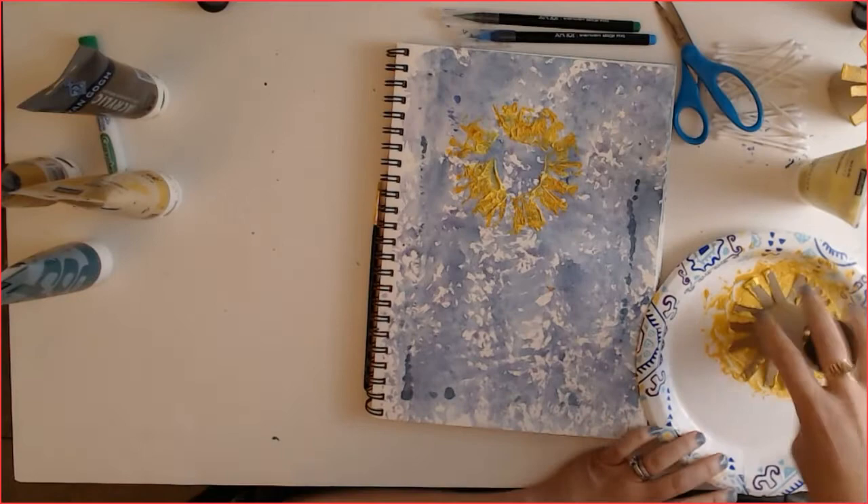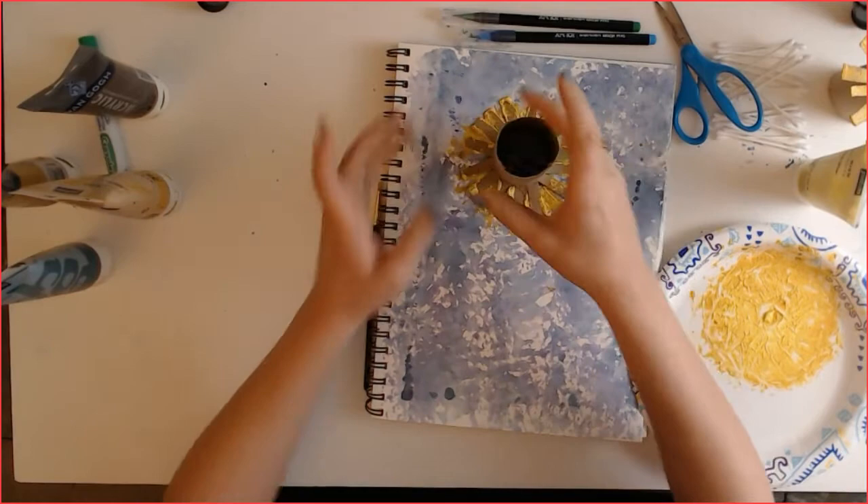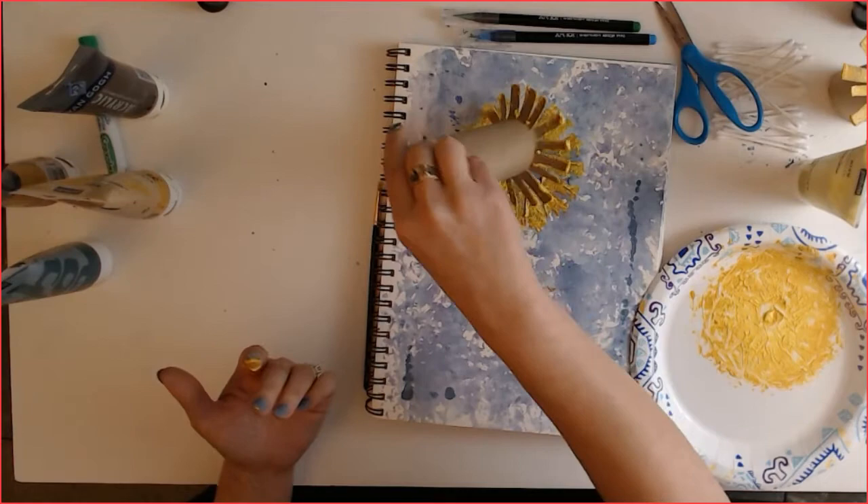I'm going to get that all over my little handy-dandy stamper, throw it around in there, and press that one down. Lift it up. By now you probably have Miss Courtney hands! I think I'm going to give it one more stamp just to try to get some more over on this side where there wasn't much.